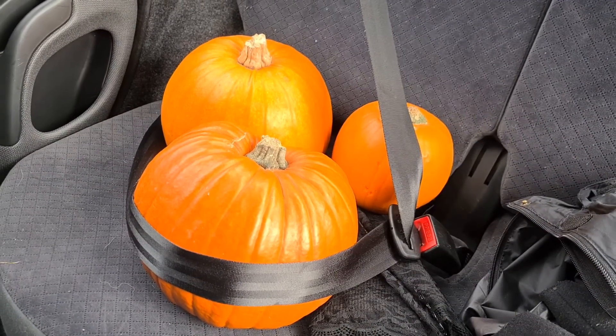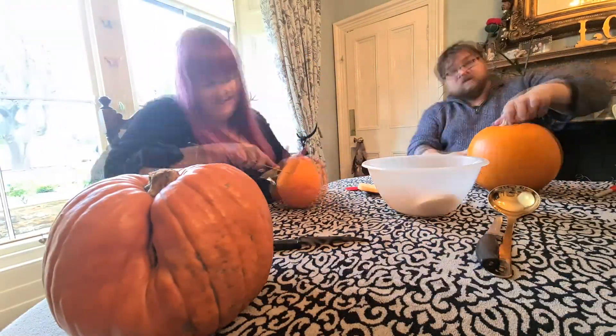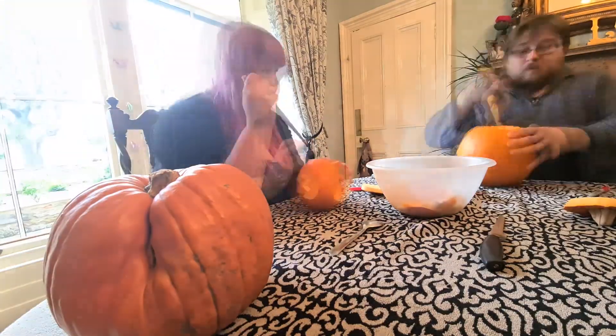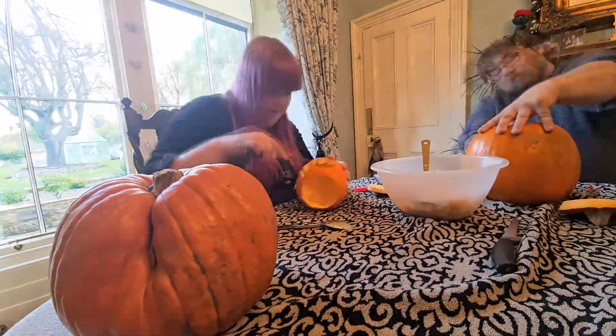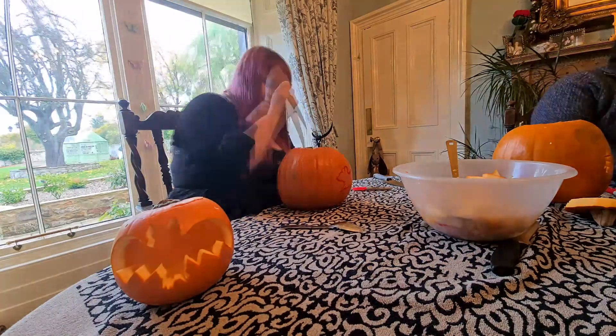Our pumpkin children are all ready to go! As soon as we got home we got into carving our pumpkins — Stuart's never carved pumpkins before, so this was really exciting for us to do together. In his design he went for the classic jack-o-lantern, and it turned out really awesome. He added some red sharpie to make it look like blood, which was really cool.